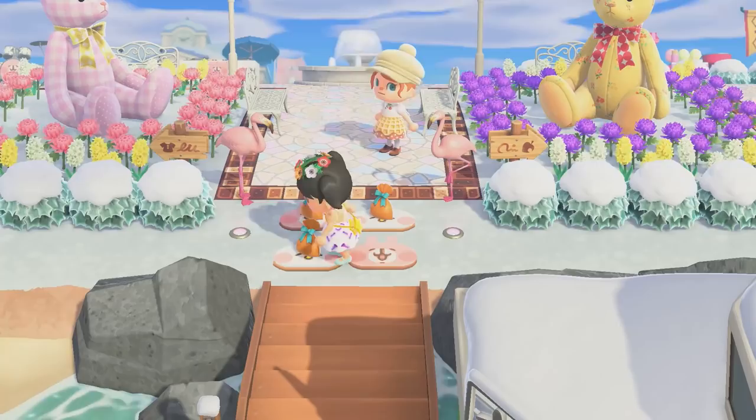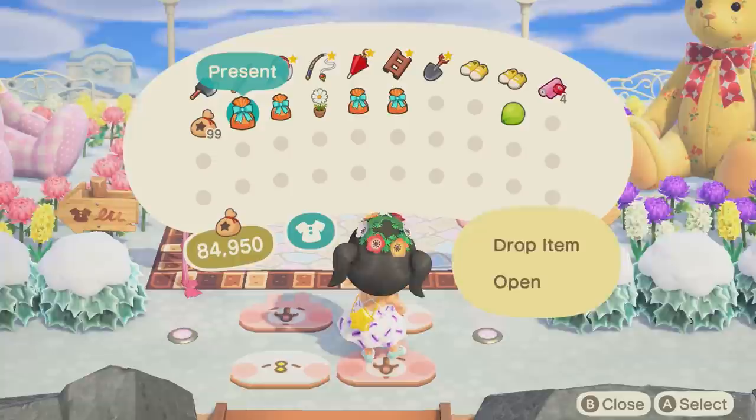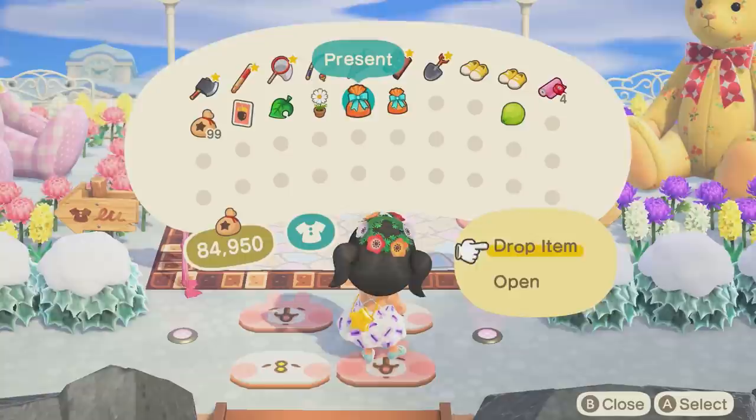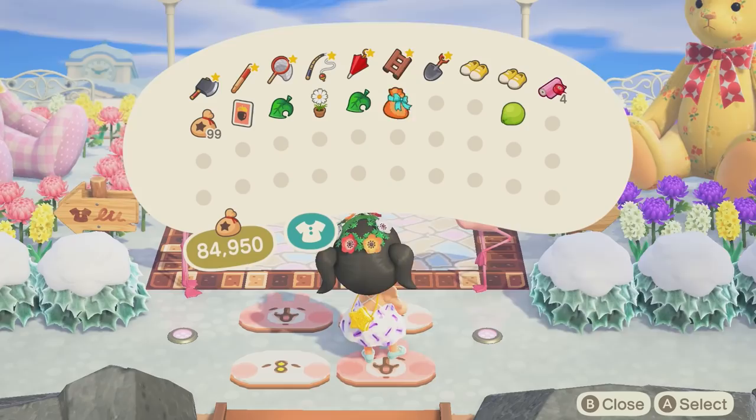Let's see what presents we got, let's open this up! We have a golden seat - awesome, I don't have this! I'll learn the DIY afterwards. A baby bear, a plastic pool, and a colorful wheel! Thank you so much.